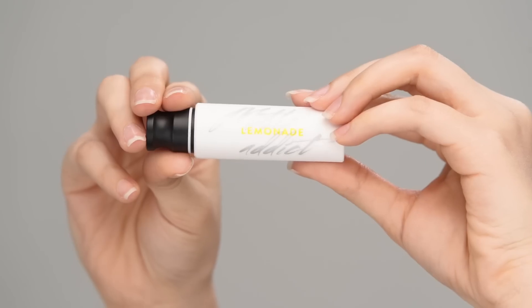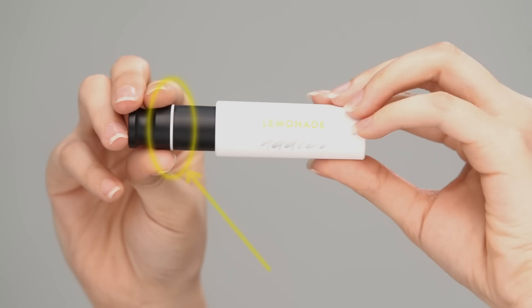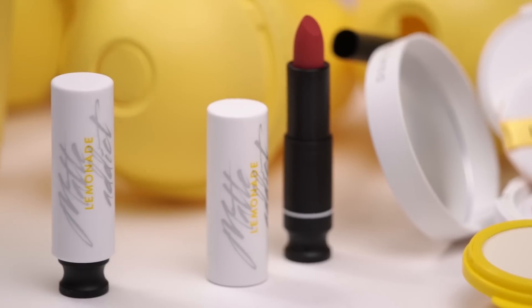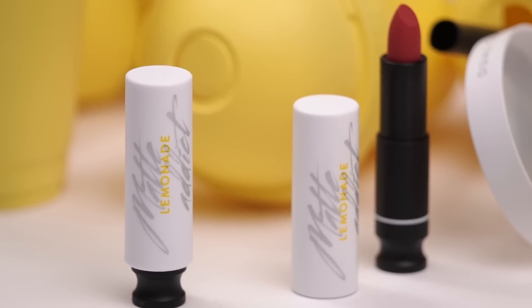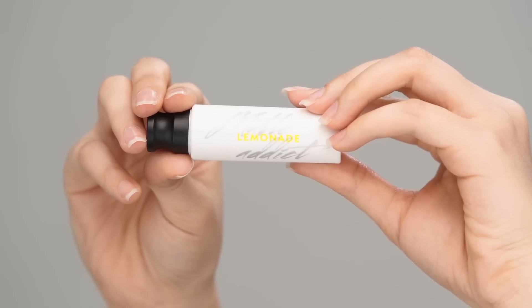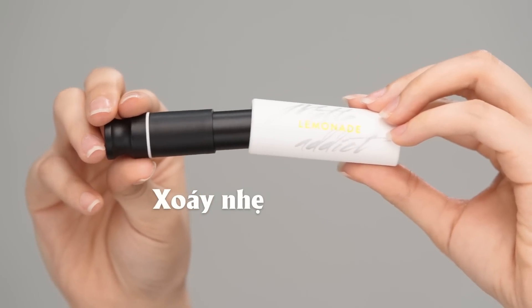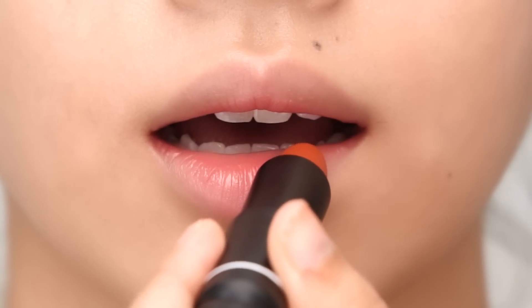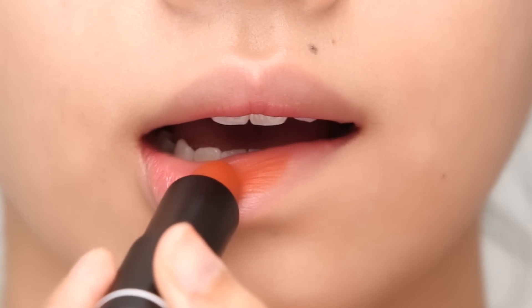Khá đặc biệt, có răng cao su ở phần thân son. Sau khi đóng nắp son thì không khí bên ngoài sẽ không vào được bên trong nữa, vì vậy chất son sẽ được bảo quản lâu hơn và hạn chế sự oxy hóa trong quá trình sử dụng. Khi mở nắp son hay đóng nắp son, các bạn chỉ cần xoáy nhẹ là có thể mở ra dễ dàng. Son thỏi Made Addict là son thỏi lì, lâu trôi và lên màu chính xác ngay từ lần quẹt đầu tiên.